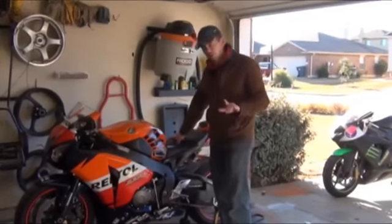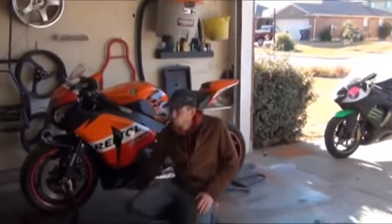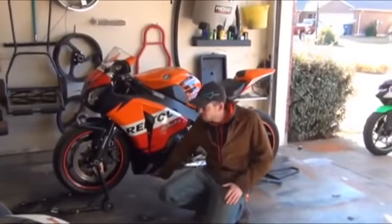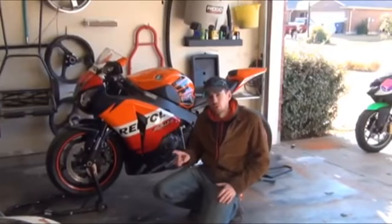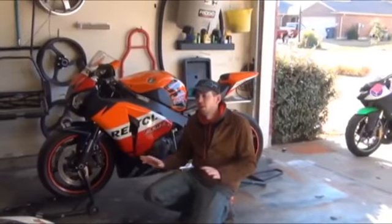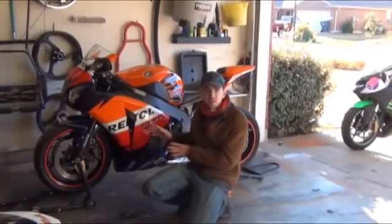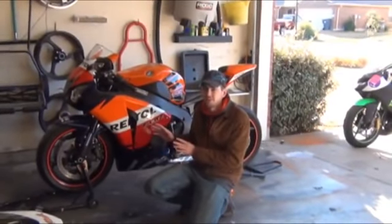The good thing about oil changes on this bike is that your oil bolt is very accessible — there's a hole in the fairings so you can get right to it, although you may get oil all over the sides of your fairings. However, the annoying thing is that Honda has moved away from what most people do: you have a sight window and they actually have a dipstick on the other side, and I'm really not a fan of that design at all.